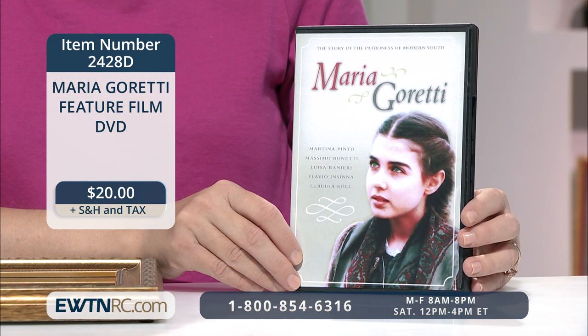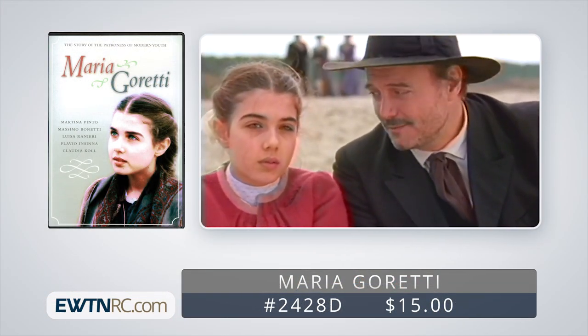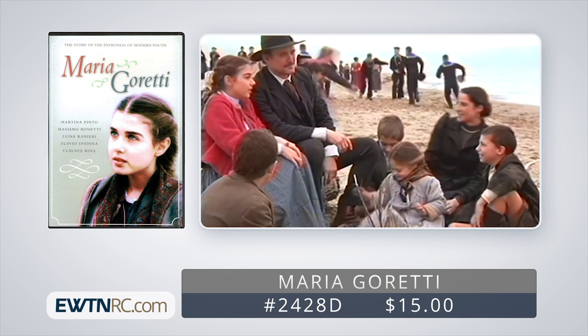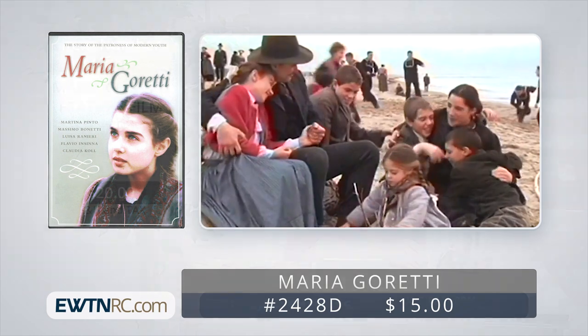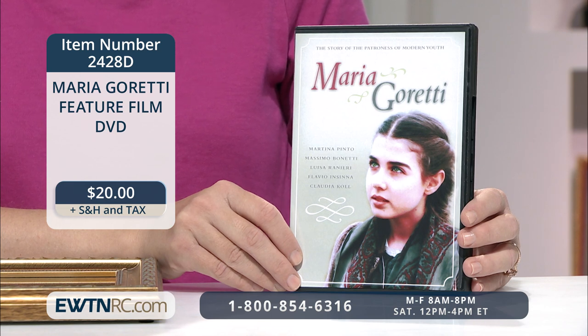St. Maria Goretti's feast day is on July the 6th. If you aren't familiar with her story, this feature film on DVD is a great place to start. St. Maria Goretti is the patroness of modern youth and her powerful witness to purity to the point of death is retold in this beautifully made Italian film. It was shot on location and filled with authentic details. The DVD also includes a special 16-page study booklet with interviews, questions and answers, and more. It's available for viewing in Italian with English or Spanish subtitles or an English dubbed track. The running time is one hour and 45 minutes.